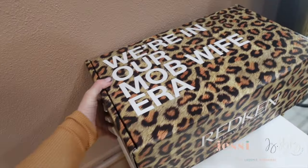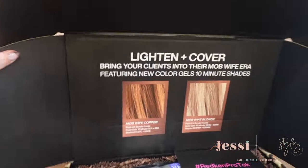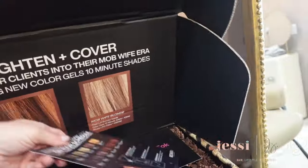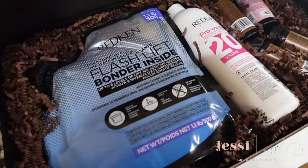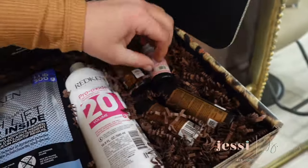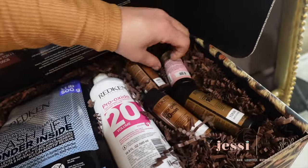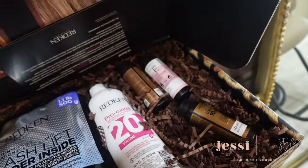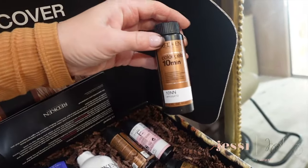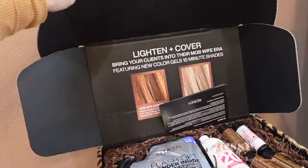A package from Redken — it says 'We're in our mob wife era,' that's so cute! We can have this added to our inventory tomorrow. We've got the flashlight, 20 volume color gels, 6BC, 10NN, 10NW, 7C. This new packaging they did for the 10-minute is really cute. I love it — thank you, Redken!